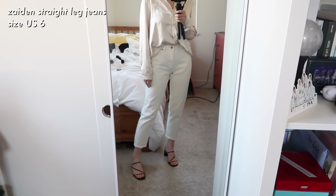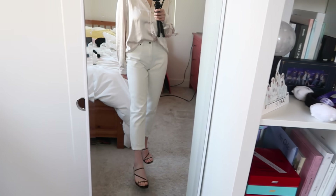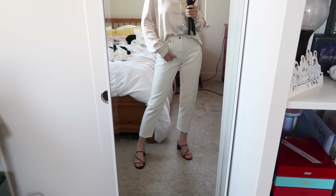Now I'm moving on to bottoms — I have another pair of jeans, some shorts, and a skirt. I finally got myself a pair of white pants. These are a sort of straight leg fit, not skinny jeans, and they're very comfortable — size US 6. I was really happy the size was right. I don't like my jeans to be too tight; I like a little room, and these were just right. They also have a little distressed detail on the bottom and they're high-waisted.